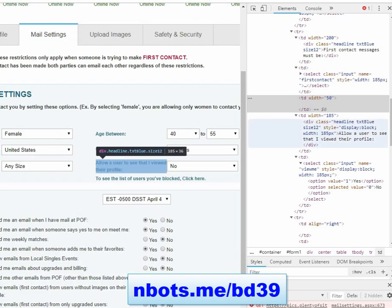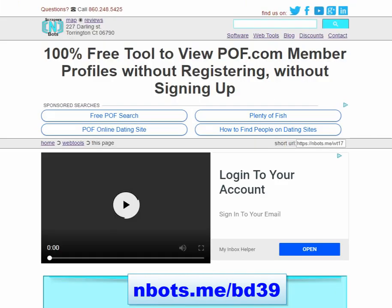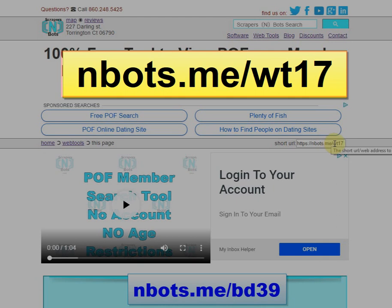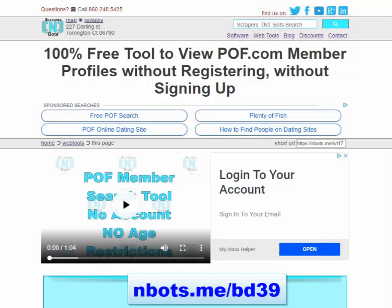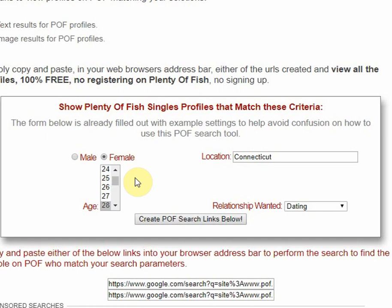If you have no familiarity with HTML and navigating the DOM tree, this may seem very confusing, so I'm going to show you a simpler, more reliable, and less labor-intensive option. Go to this webpage — the URL is on your screen now: nbots.me/WT17. Scroll down and input the information about the type of people you want to view on Plenty of Fish — for example, females that are 25 years old who live in New York and are looking for nothing serious.